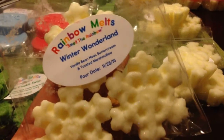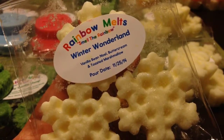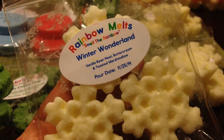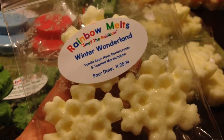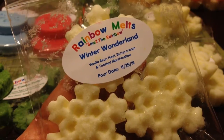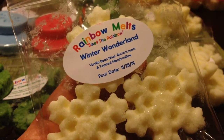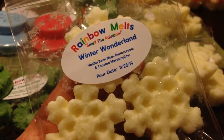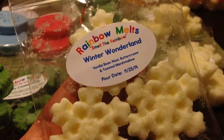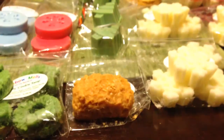Winter Wonderland — another four-pack of snowflakes, which are just gorgeous. This is Vanilla Bee Noel, Buttercream, and Toasted Marshmallow. It's just a sweet, creamy scent — a little light on cold, but those are all kind of lighter notes to begin with. I'm mostly picking up the Vanilla Bee Noel and the Buttercream, and not really getting much of a toasted marshmallow note. Hopefully this one just needs to cure a little bit longer — it was just poured at the end of November.